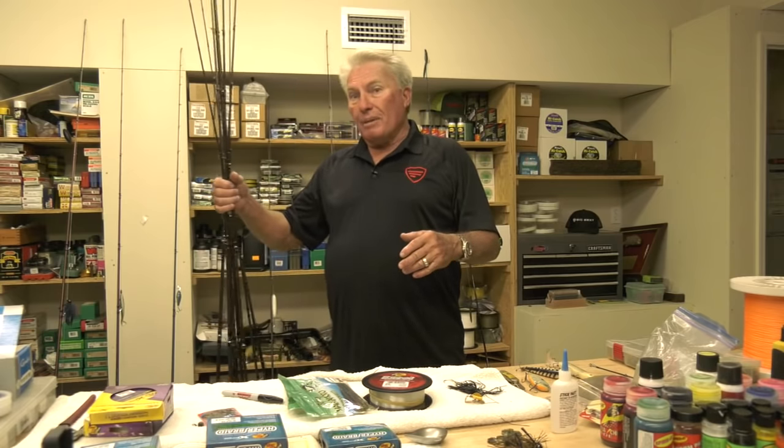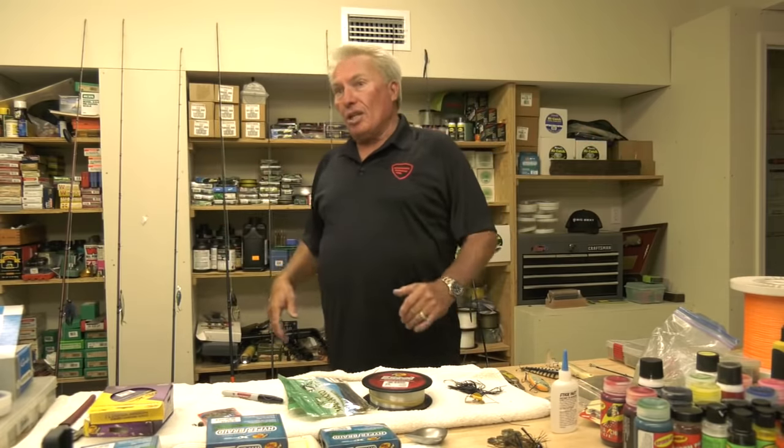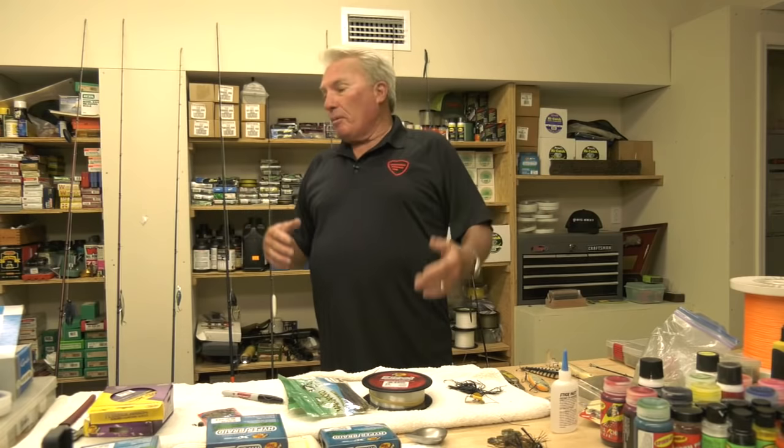There's a whole lot of rods made. I work with Favorite Rod Company, for example. They make 30 or 40 different models, sizes, shapes, and lengths. Why is that? Because there's a lot of different ways to fish in a lot of different parts of the country.